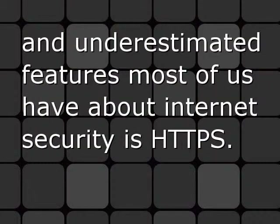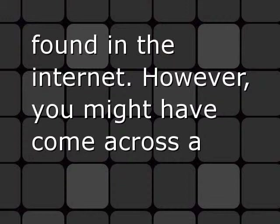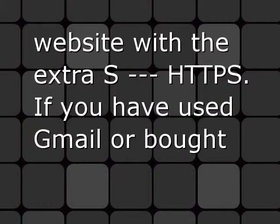One of the underrepresented and underestimated features most of us have about internet security is HTTPS. HTTP stands for Hypertext Transfer Protocol and this is found on many websites on the internet. However, you might have come across a website with the extra S — HTTPS.